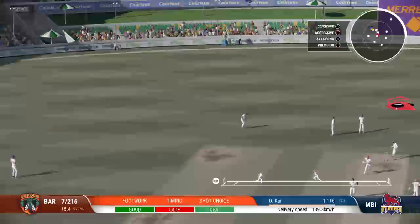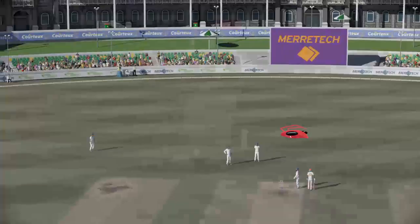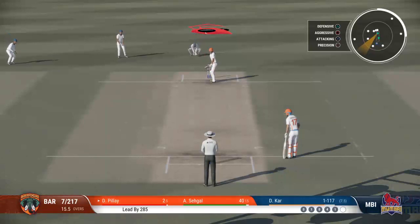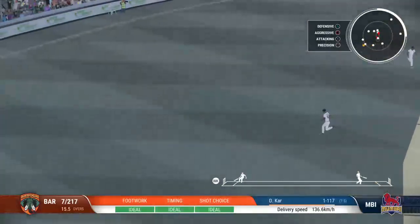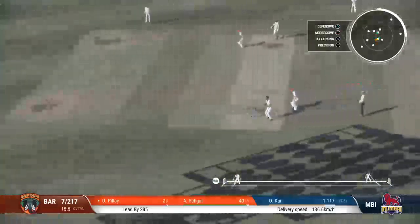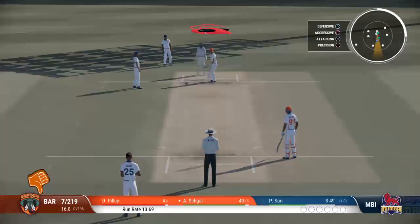Huge edge. Brilliant bowling — having got the edge of the previous ball, they now know the areas they need to be hitting. Into the gap, nice shot. A couple on offer here. Got forward well and was able to drive the ball. A lovely shot and good running.